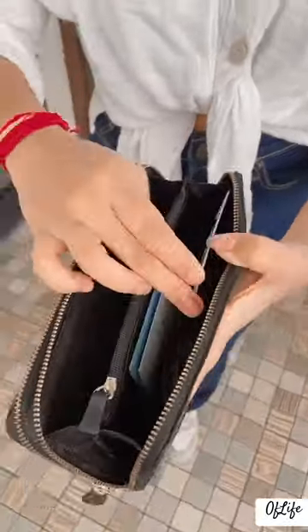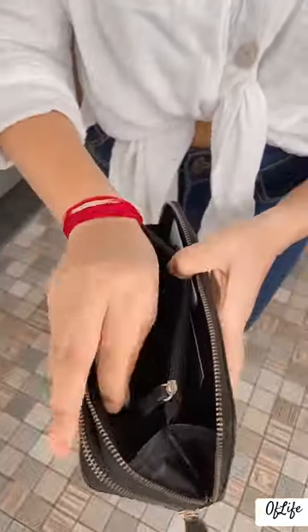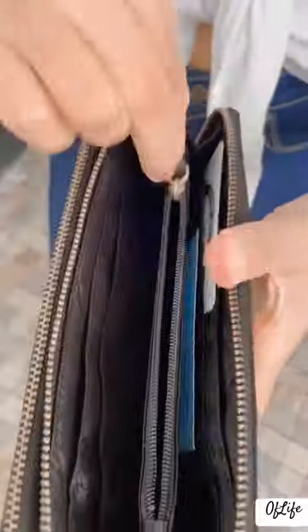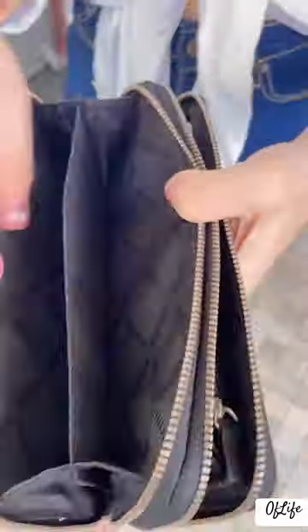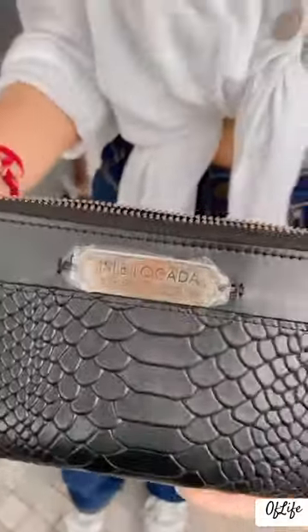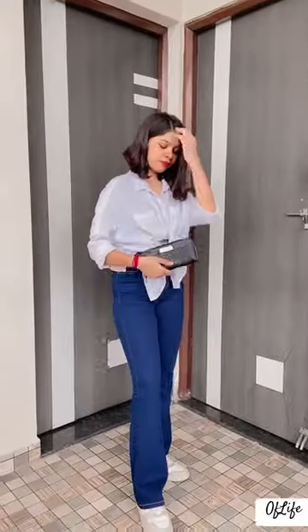As you can see, the clutch looked absolutely stunning. This is a leather material, black colored wallet with two compartments. The size and shape are just as described, and it still has that signature Hide Sign charm.